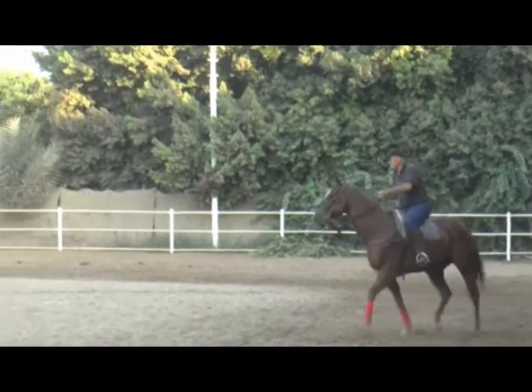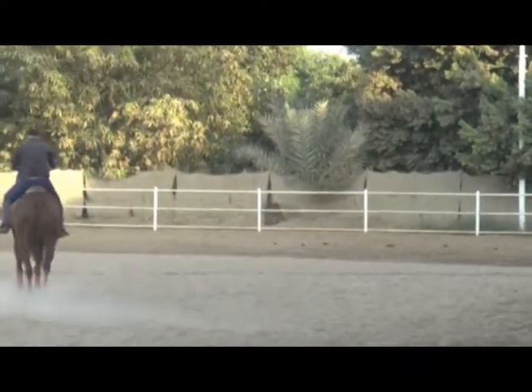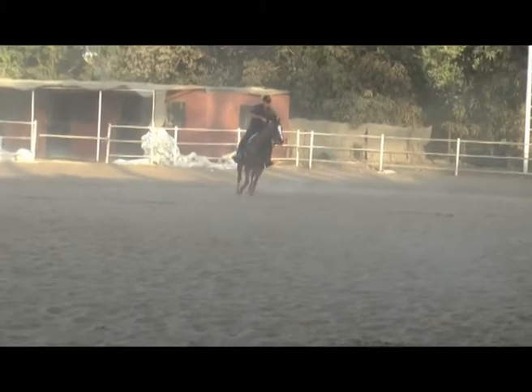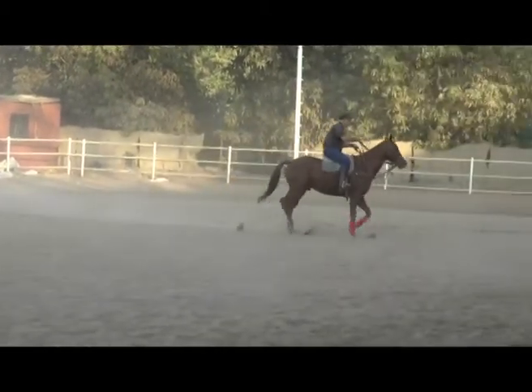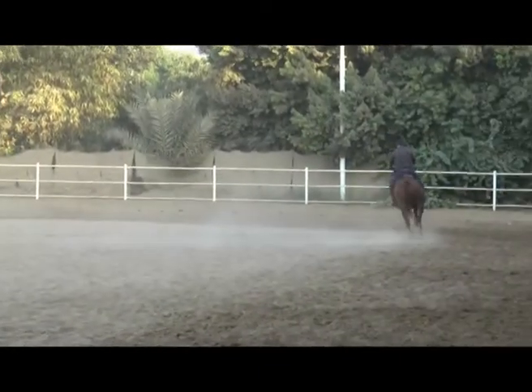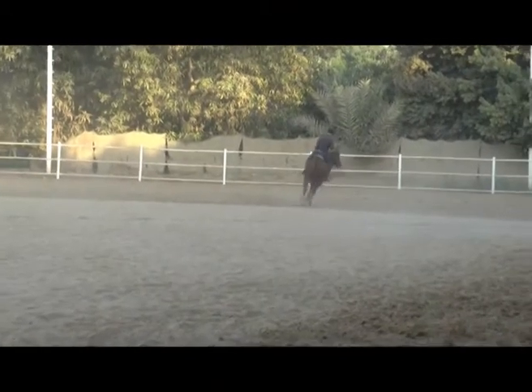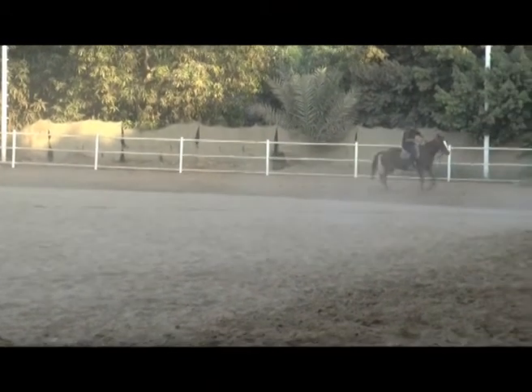We've taken him forward slowly and gently so that he understands what he's being asked to do. And here at the end of the lesson — not more than 20 to 25 minutes working with this horse — here he is just trotting these beautiful circles without any urging from me.